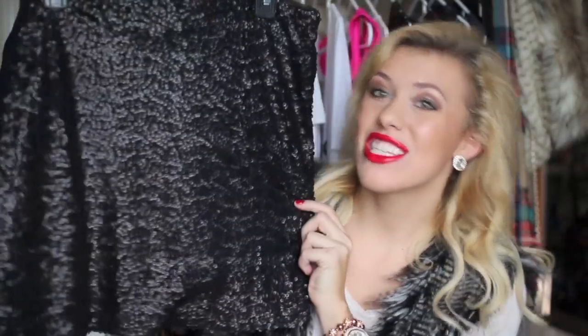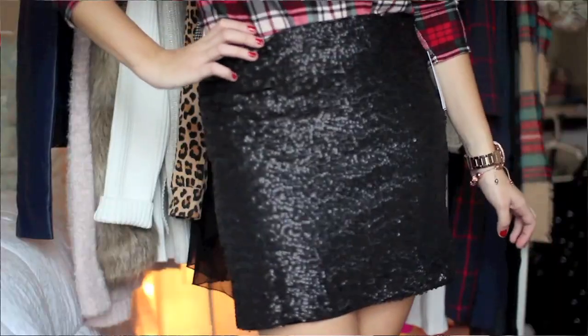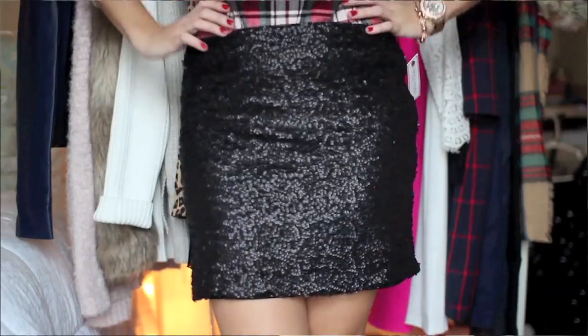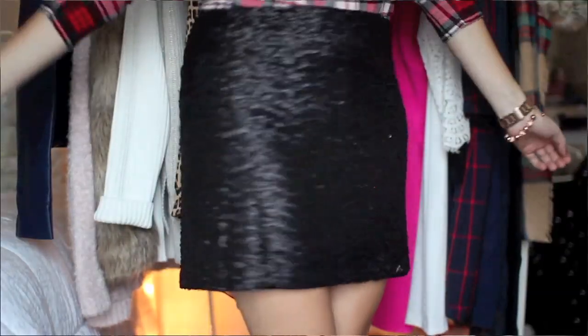The last item in the bottoms section is a sequined skirt. I just got a black sequined skirt from JCPenney from the Bijou Bijou line. I got this because I'm doing a New Year's Eve lookbook collab with my friend Hailey and I wanted something super sparkly. I already have a ton of sequined tops but figured I can't do a lookbook with all sequin tops, so I found this really cute black sequined skirt at JCPenney.